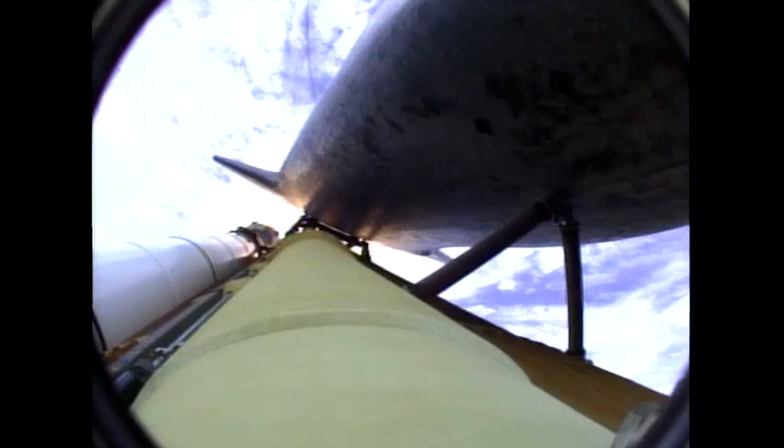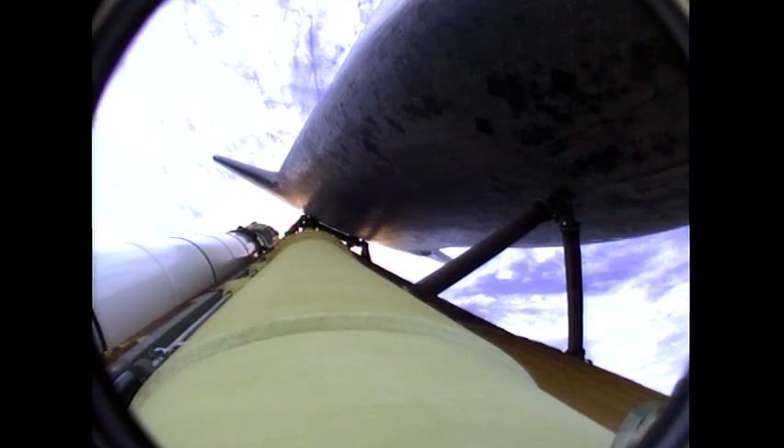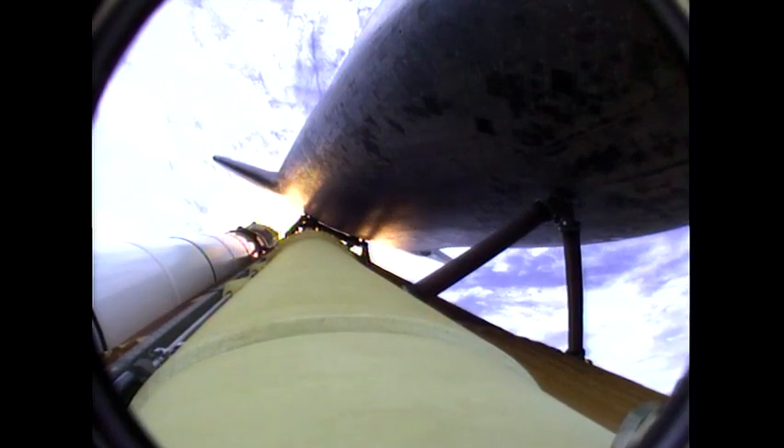Atlantis now 15 miles in altitude, already 16 miles downrange from the Kennedy Space Center. 1 minute 40 seconds into the flight. Atlantis flexing its muscles one final time, traveling almost 2,600 miles an hour, 21 miles in altitude, 24 miles downrange. Standing by for solid rocket booster separation.